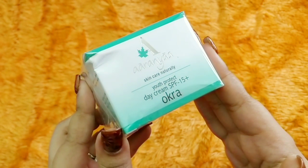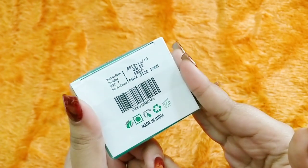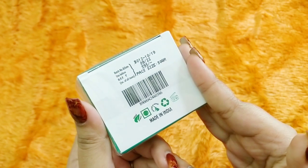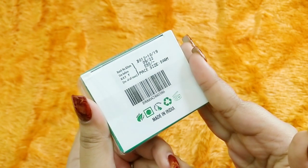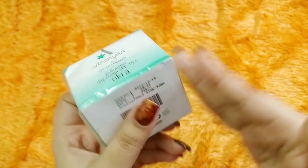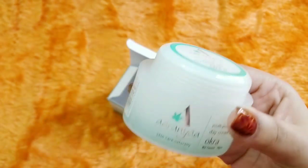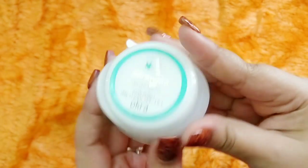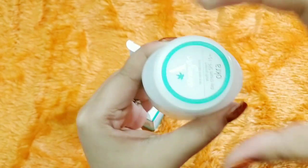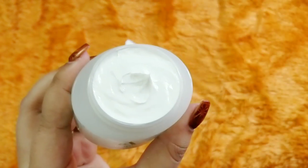The first product is by the brand Aranya Skincare Naturally. It is a Youth Protect Day Cream with SPF 15, and the key ingredient is okra. It is priced at 595 rupees for 50 grams, and it's made in India — natural, not tested on animals, and vegetarian. This is how the cream looks; I like the packaging, it's a semi-transparent kind of packaging. I haven't seen Aranya recently in any subscription box.